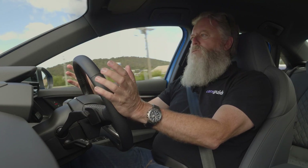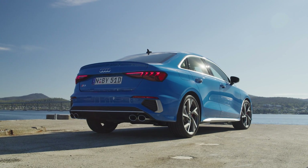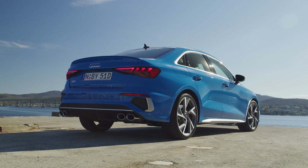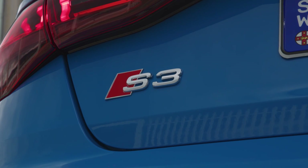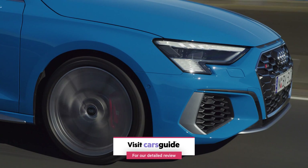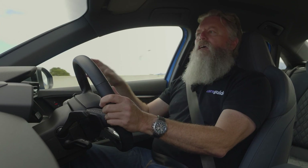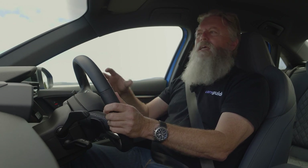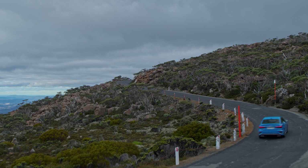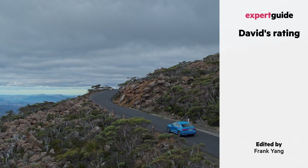So where does that leave us? Quite clearly, the S3 is at the moment the driver's choice in the A3 family. I know there is an RS3 coming later in the year, and that will have even more grip, bigger tyres, and more horsepower. But to be honest, this car is such a balanced unit that it wouldn't surprise me if this car, for the price, emerges as the real sweet spot in the Audi A3 line-up. It's happened before, it could happen again. And that's why I give this car a very solid 8 out of 10.